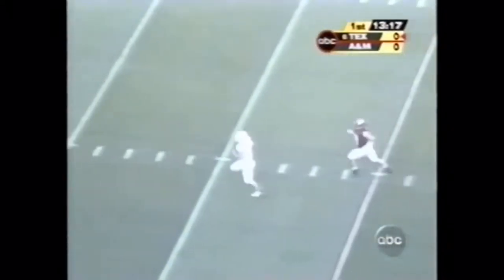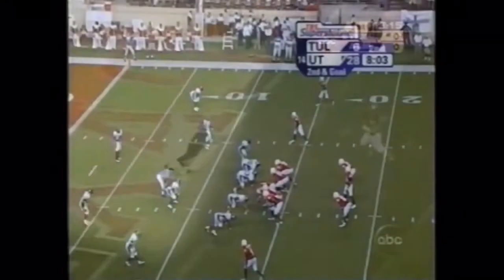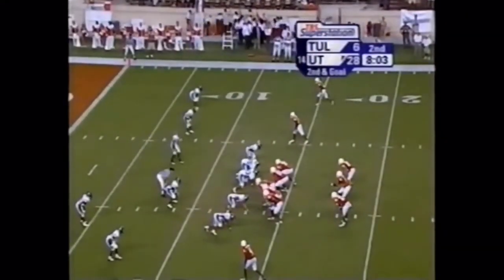Five-step drop over the middle — wide open, it's caught. And look out. Thomas is a quibble. We've got one. Something for the coaches to talk about.